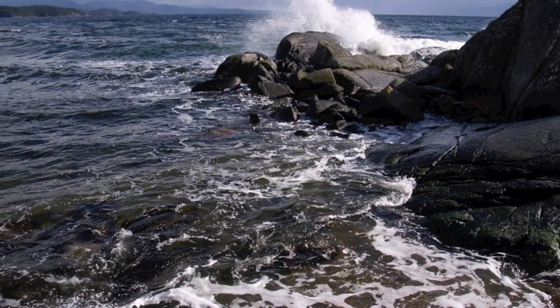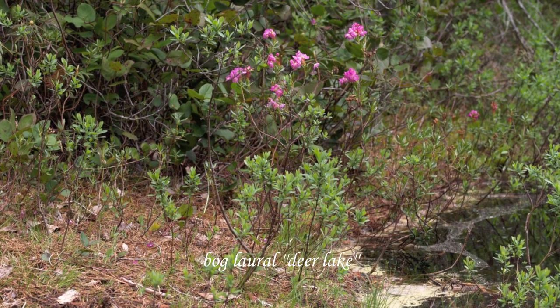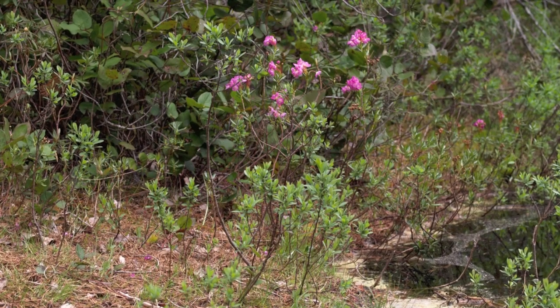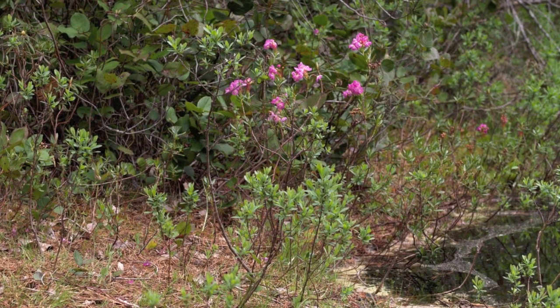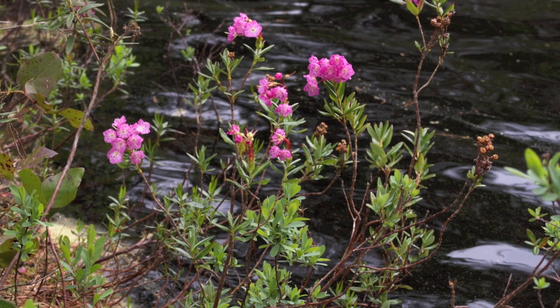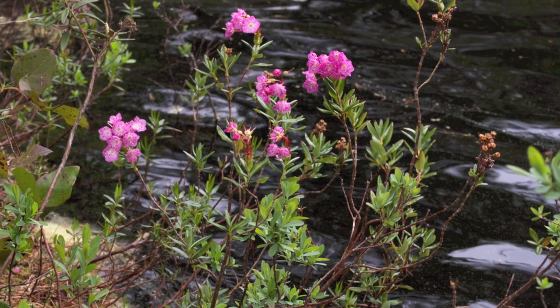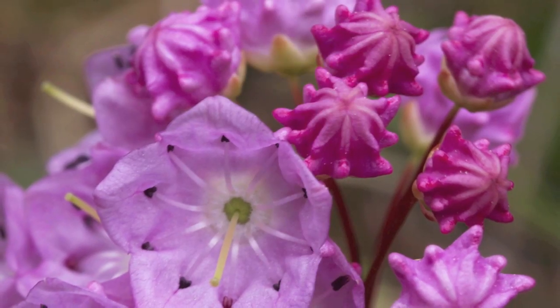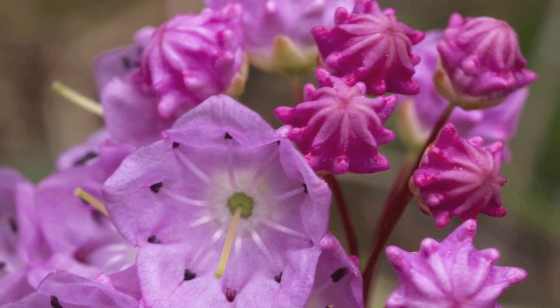This is a spot on Malaspina Strait. This is a bog laurel photographed at Deer Lake — they like boggy areas and near ponds that are in transition to become bogs.